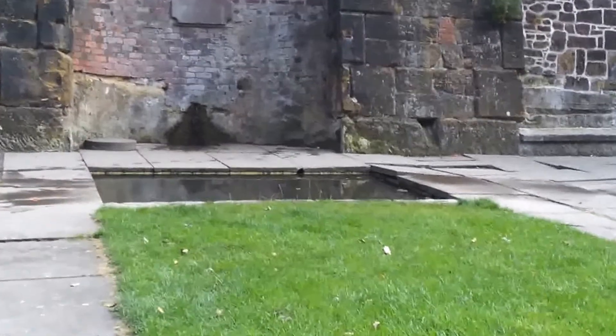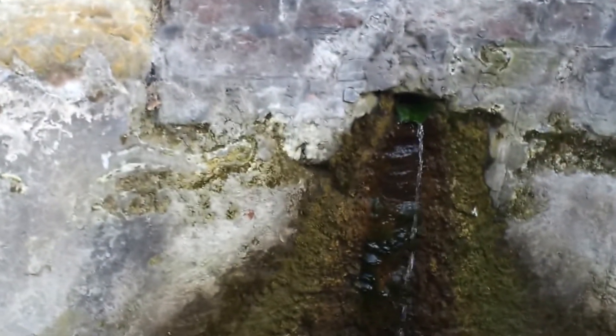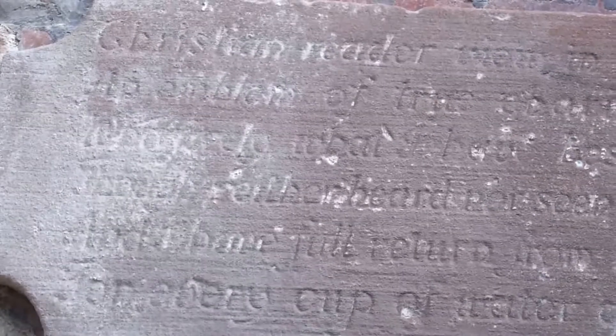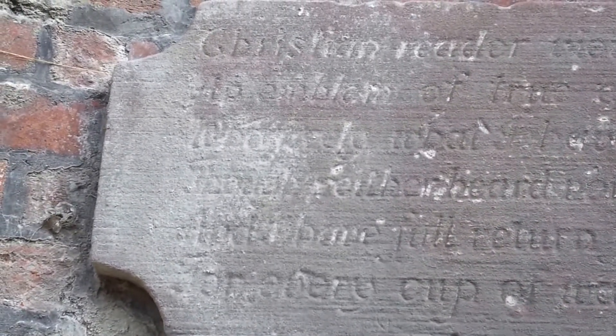This looks like your hair up ahead. Well, the water looks a bit dank and tepid looking. I can't make most of it out. Something about Christian Reader. It's an emblem of Charity.